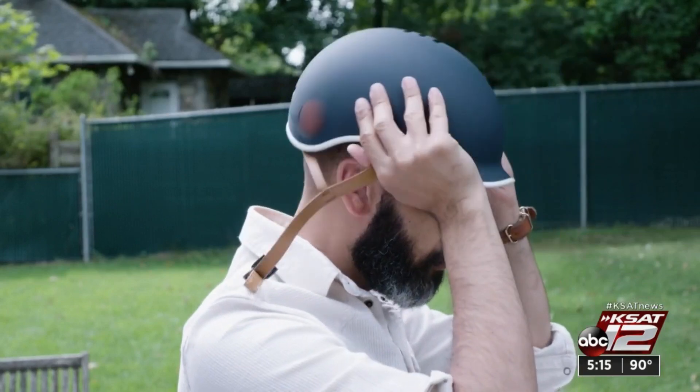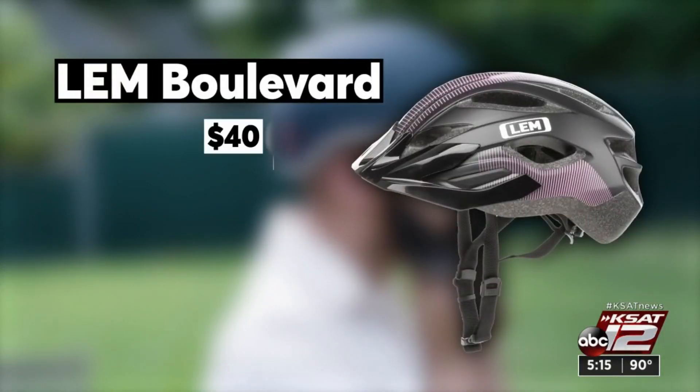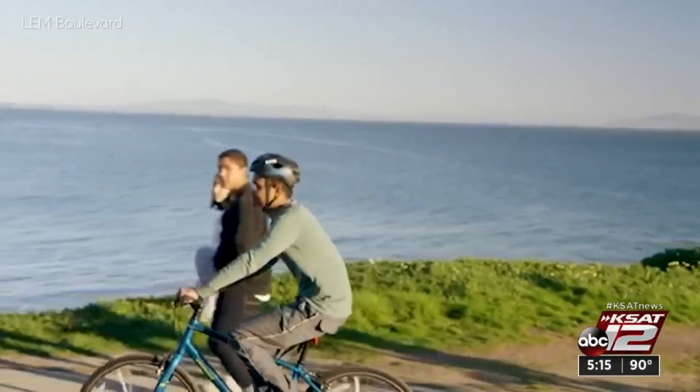For adults who prefer a more commuter-style helmet, they recommend the LEM Boulevard. It did well in the impact test and ventilation. Typically, commuter or urban helmets do not have great ventilation, and this one did.